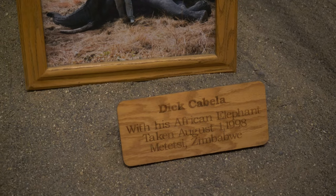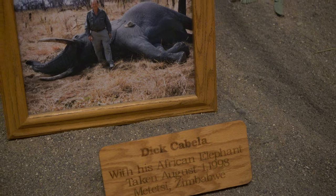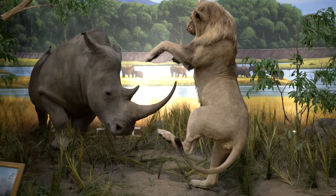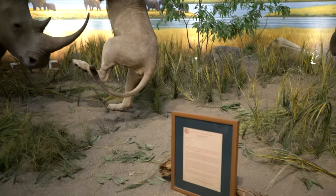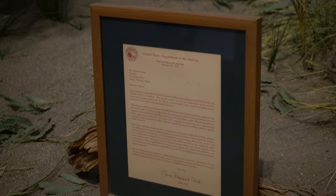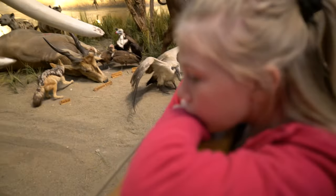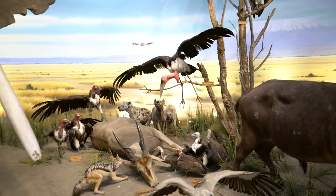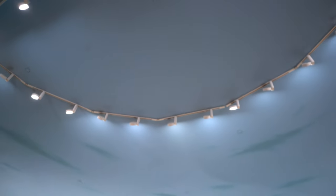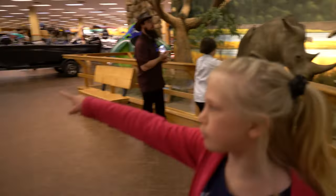It says right here: Dick Cabela with his African elephant taken August 1st, 1998, in Zimbabwe. That one's dancing. Oh, they're fighting. He's got the letter there from the United States Department of Interior for the elephant. This elephant is enormous. I wonder how much it costs to get him stuffed. You can see how tall the ceilings are here. Oh, there's some animals on the tree.